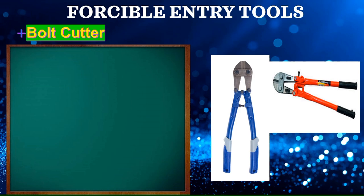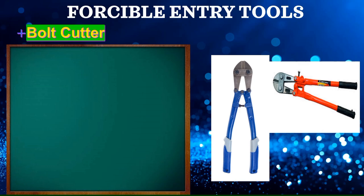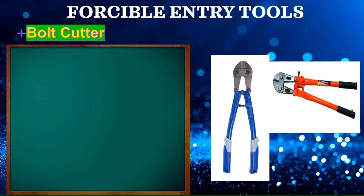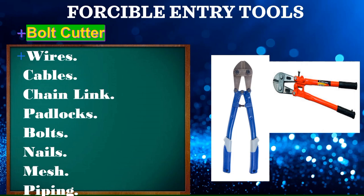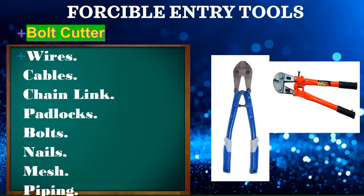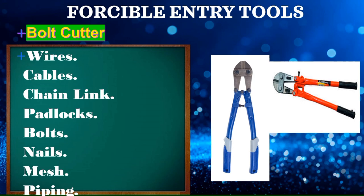Bolt cutter: bolt cutters can cut wires, cables, chain link, padlocks, bolts, nails, mesh, and piping. They are useful when hydraulic tools are not available or not readily available. Bolt cutters are most effective on relatively thin material that can easily fit within the tool's jaws.